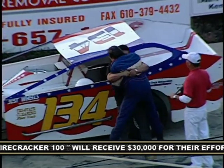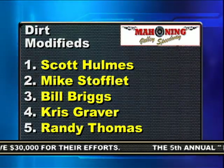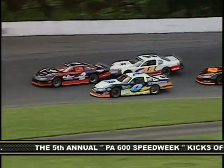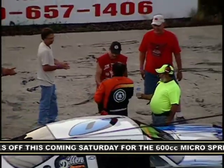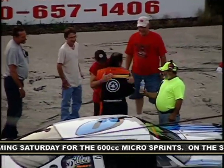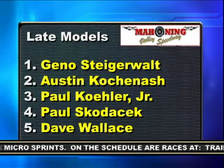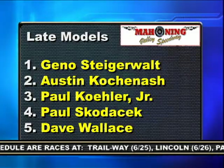Your top five are Holmes, Mike Staufflett, Bill Briggs, points leader Chris Graver, and Randy Thomas. As I've said, the action is plentiful. In the late model feature, Geno Steigerwald in the Zero gets by the two of George Ramos to take the point, and he would never relinquish the lead. I guess it was hug-a-driver night at Mahoning. Steigerwald held off points leader Austin Koschnosch, Paul Kohler Jr., and Paul Skodachik and Dave Wallace.